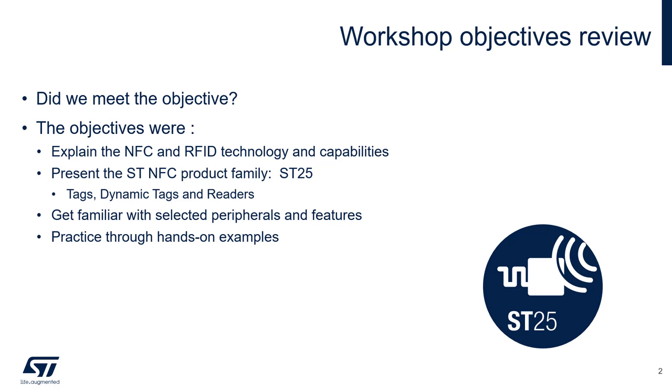SD would like to thank you for your interest in this NFC workshop. We hope that we were successful in the following objectives: explaining the NFC RFID technology and potential applications, and presenting our NFC product portfolio, which consists of tags, dynamic tags, and readers.